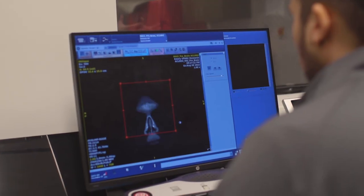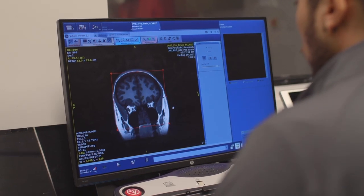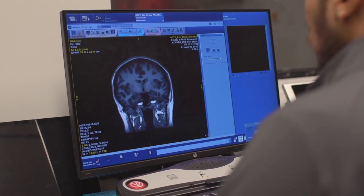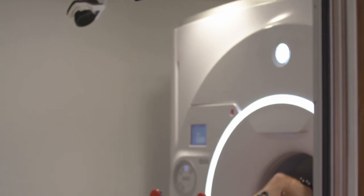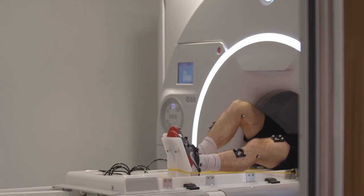Here you can see some of his brain measurements being done in real time. But what we're also doing is looking at the structure of the muscle and the muscle morphology — looking at how that muscle looks and the structural quality of it.